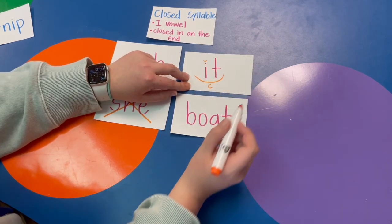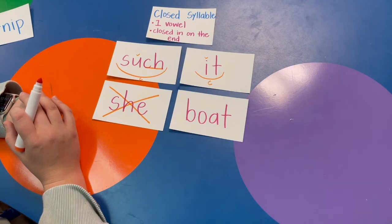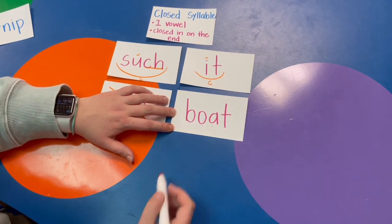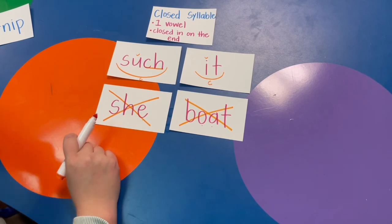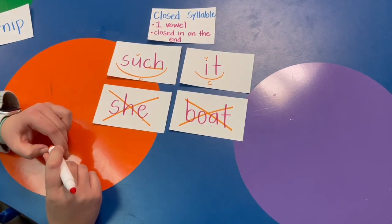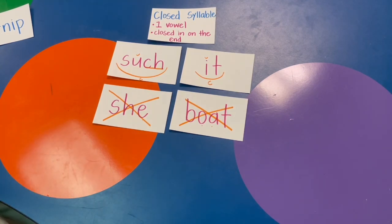Last one: BOAT. Does it have one vowel? No, it doesn't — it's got two. So this word is not closed. Remember, a closed syllable only has one vowel closed in on the end, which gives the vowel its short sound. We're going to keep practicing these this week and into next. You did an amazing job today. Way to go!